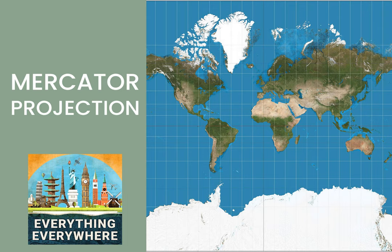Before we get into the Mercator Projection, we first need to establish what a projection is. As you might have noticed, the Earth is a sphere and a map is not. Putting a sphere onto a map is called a cylindrical projection. The problem with the projection is that there's no way to properly put a sphere onto a flat surface because a sphere isn't a flat surface.